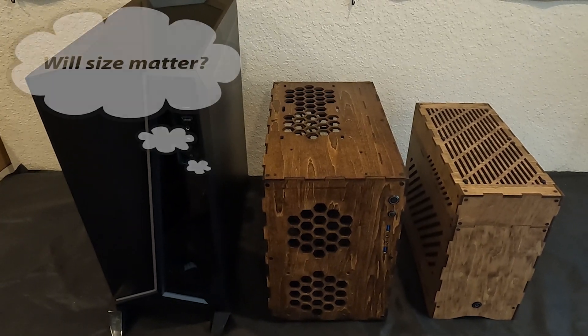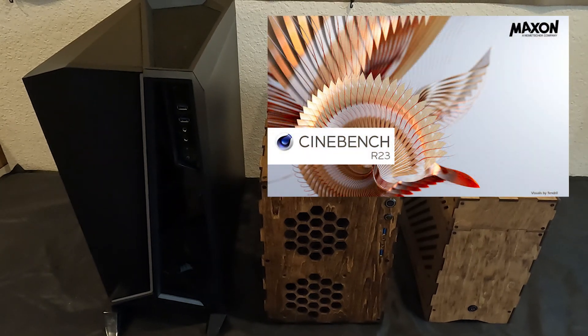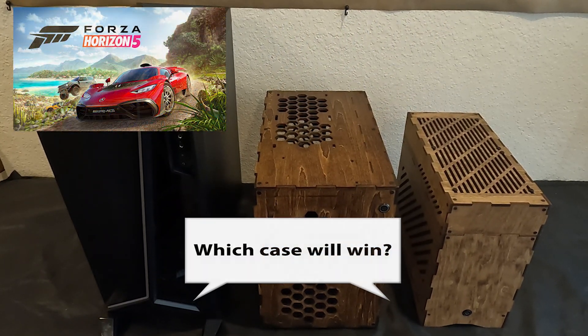Today we're going to test these three computers thermally against each other side by side on a Cinebench R23 run, Cyberpunk, and Forza Horizon 5 Benchmark.